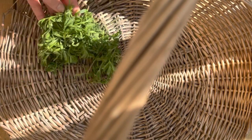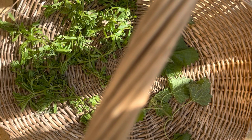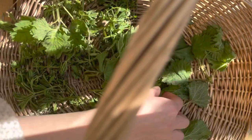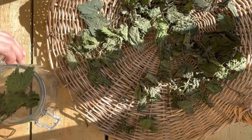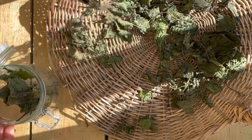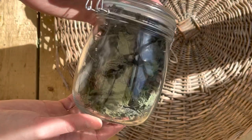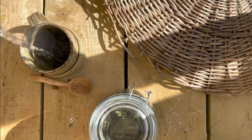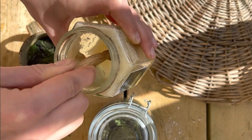Next we're going to preserve our nettles and cleavers. They're so packed with vitamin C and antioxidants that we want them to last all through the year. The first method is simply drying our herbs - you could use a dehydrator, or on a sunny day lay your herbs out on a basket or baking tray and leave them in a sunny spot. When they're dry and feel crispy, transfer them to an airtight, dry, and clean jar and store in a cool dark area. You can then make a delicious herbal tea packed with vitamin C - I like mine with a spoonful of honey.